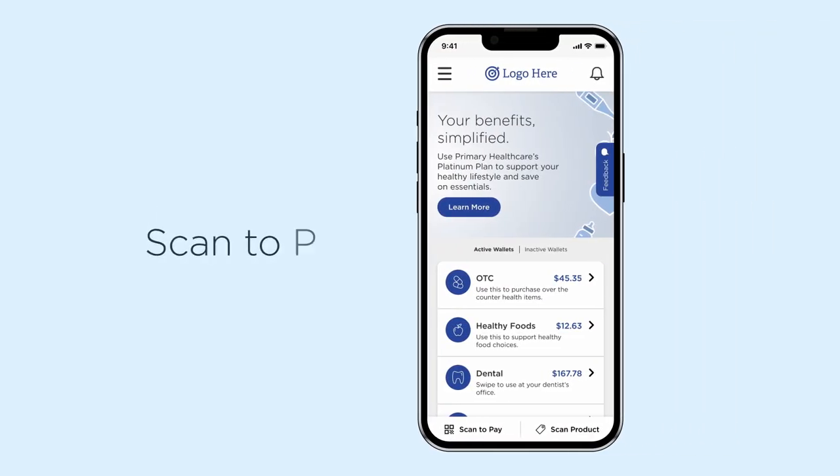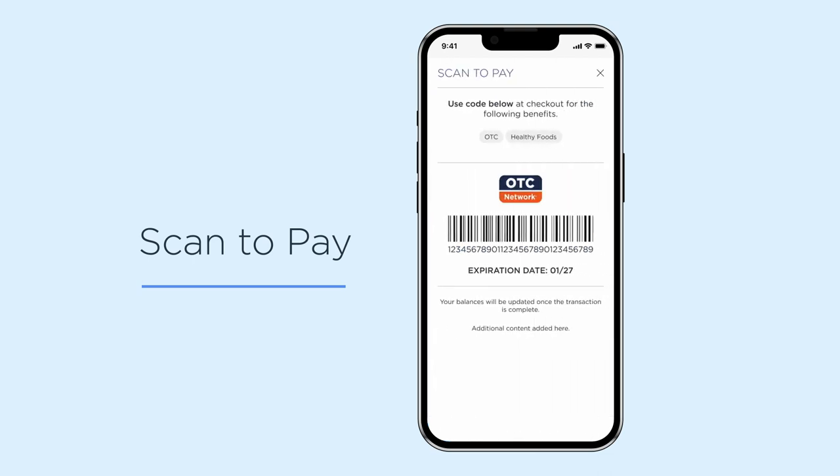First, you can use your mobile app to pay at the counter without your card. Tap Scan to Pay from the bottom of your screen, and the app will open a barcode for you to scan at checkout.